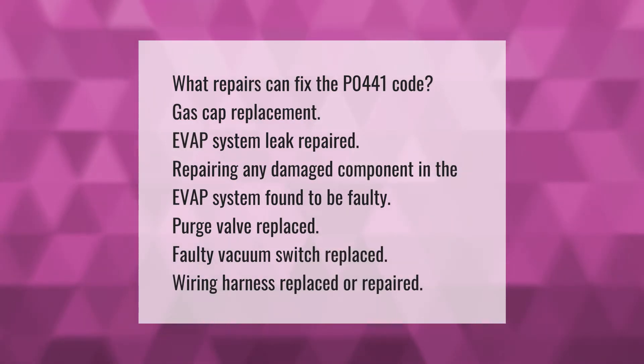Repairs that can fix the P0441 code include: gas cap replacement, EVAP system leak repaired, repairing any damaged component in the EVAP system found to be faulty, purge valve replaced, faulty vacuum switch replaced, and wiring harness replaced or repaired.